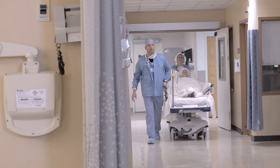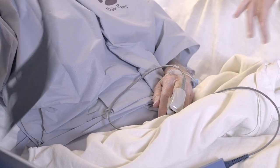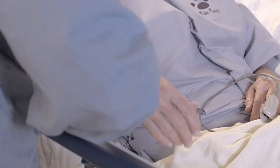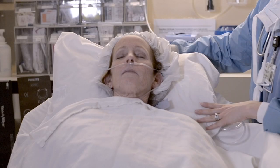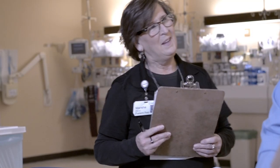The PACU, also known as the recovery room, is the area where you'll first remember waking up. The team in the recovery room will work with your anesthesia provider to keep you as comfortable as possible. A patient representative will update family members hourly on the patient's progress.